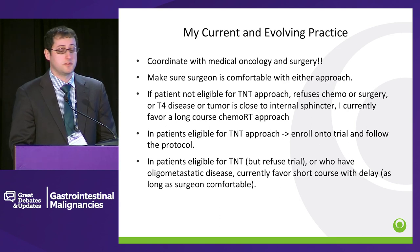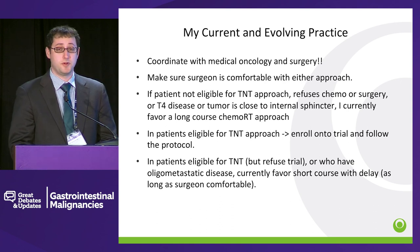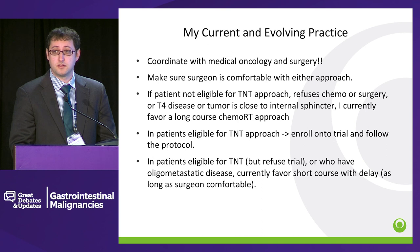If the patient is not eligible for a TNT approach, or refuses chemo, or wants to try to avoid surgery, or if they have T4 disease, or the tumor is close to the internal sphincter, I currently favor a long course chemoradiation therapy approach. My surgical colleagues like to have at least 3 centimeters from the internal sphincter, which unfortunately is taking a lot of patients out of being able to receive a short course of radiotherapy. In patients eligible for the TNT approach, I'm really trying to put these patients on study. And in patients eligible for TNT but who refuse trial, or patients with oligometastatic disease we are still trying to cure, I currently favor a short course with delay, as long as the surgeon is comfortable.